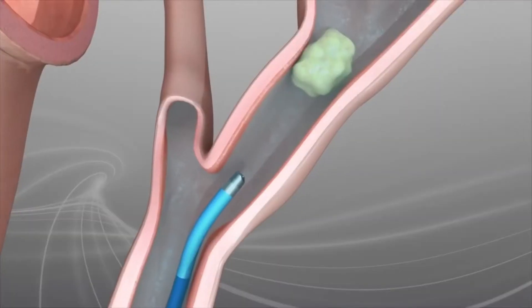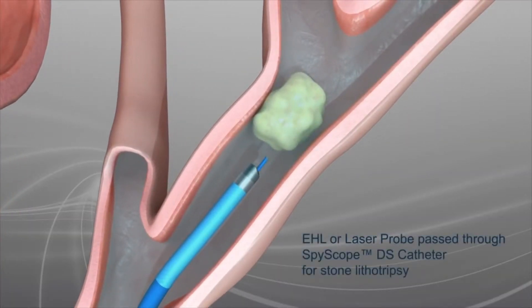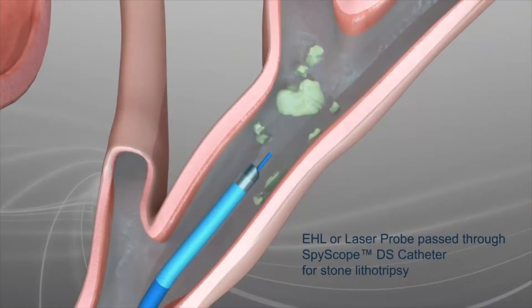For example, for a large stone, in years past we would have to go multiple times to break up the stone and place a stent. Now we can go in and with shock waves we can actually destroy large stones in one single setting.